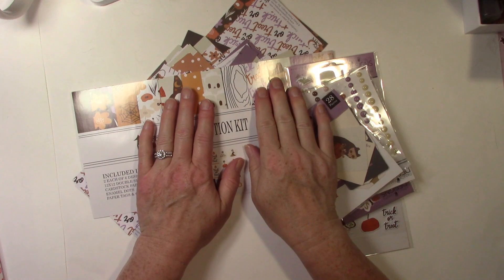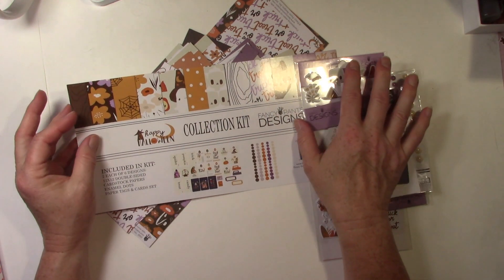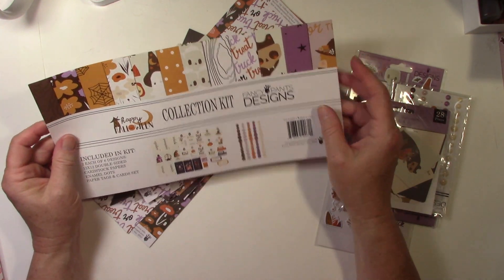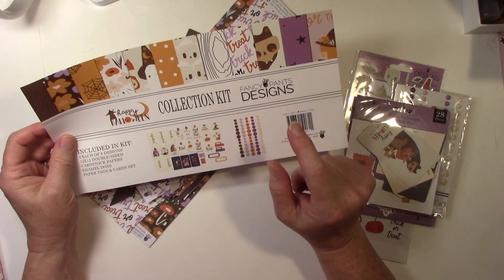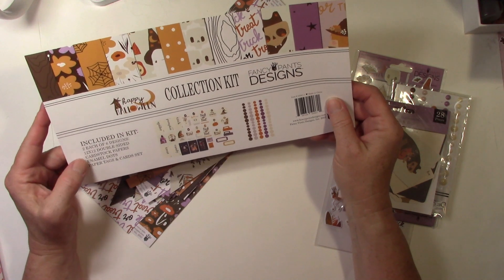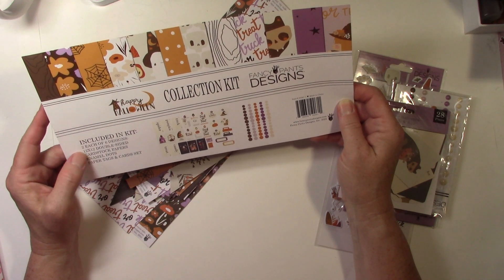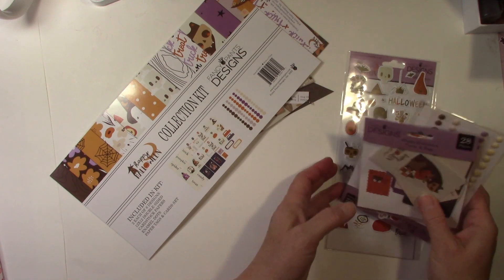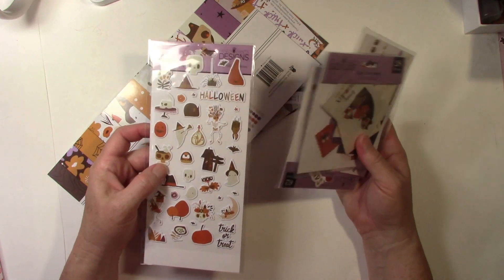This week is journals or junk journals, and I made a journal. If you've been following along you know that I'm using two different collections for my projects, and this week I used the Happy Halloween collection from Fancy Pants Designs. This was a 12-sheet collection of 12x12 double-sided paper, and it also came with puffy stickers, which I haven't used — I'm not a big sticker person.